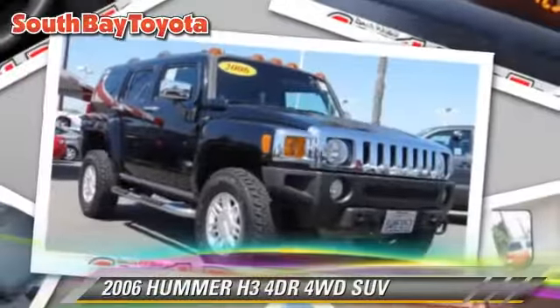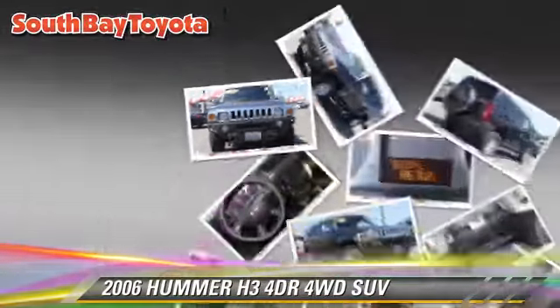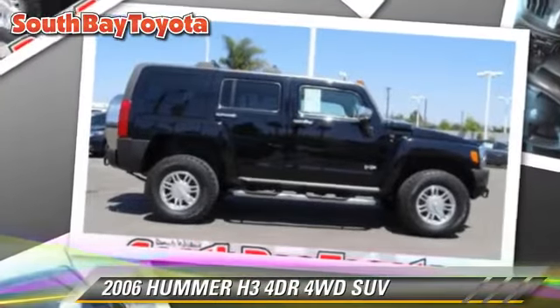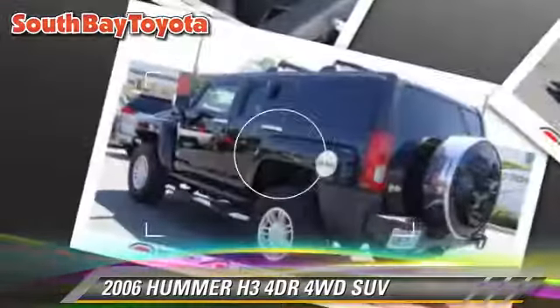The 2006 Hummer H3. With an automatic transmission, this four-wheel drive sport utility vehicle is well equipped. This Hummer features powered door locks, tilt wheel, and four-wheel drive.